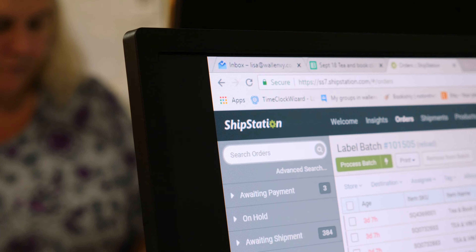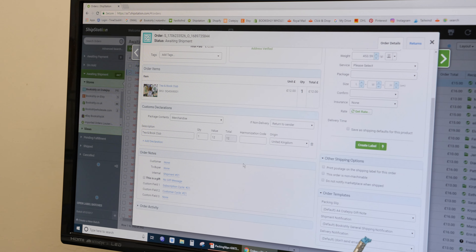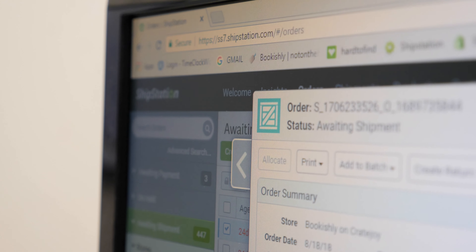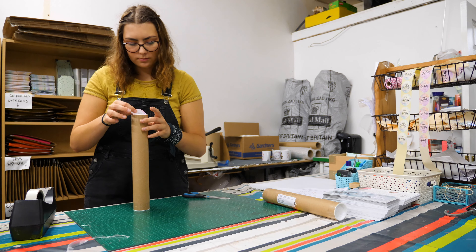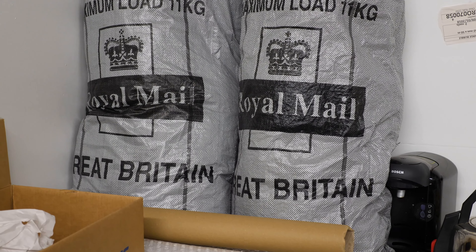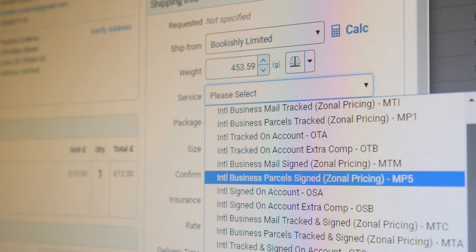ShipStation certainly saves us time managing orders. We import orders from eBay, from Etsy, from Shopify, and from Cratejoy all into ShipStation. We ship through DHL and through the Royal Mail.